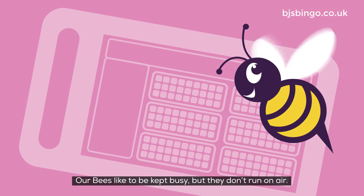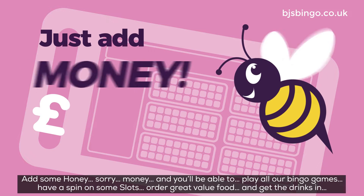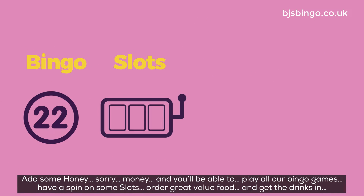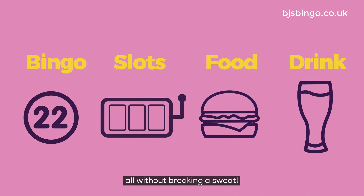Our bees like to be kept busy, but they don't run on air. Add some honey — sorry, money — and you'll be able to play all our bingo games, have a spin on some slots, order great value food and get the drinks in. All without breaking a sweat.